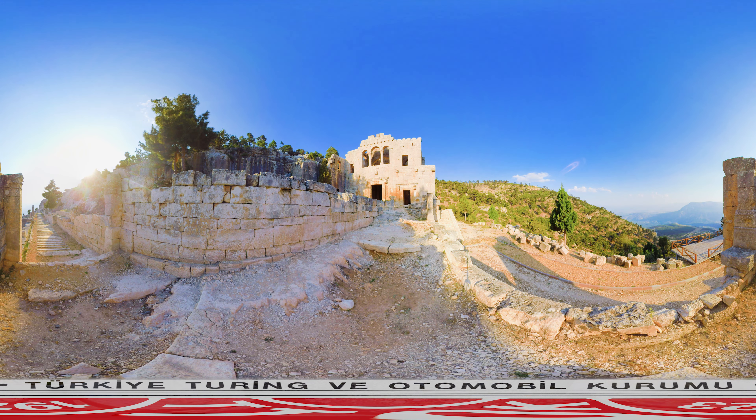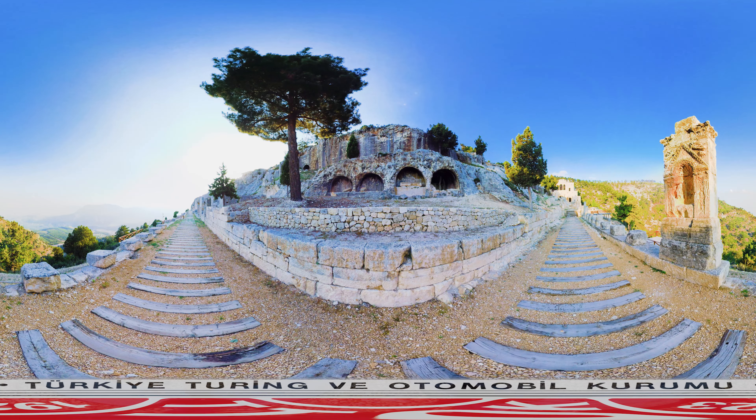The monastery is an example of expert Isaurian stone masonry. Alahan is a key site in the history of early Byzantine architecture, half a century before the great achievements of Anicia Juliana and Justinian in Constantinople.